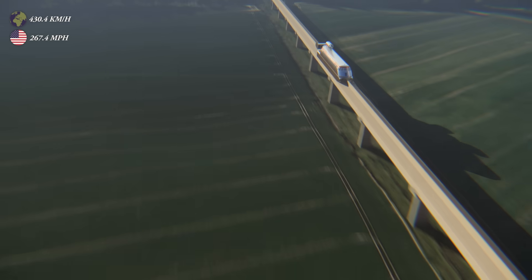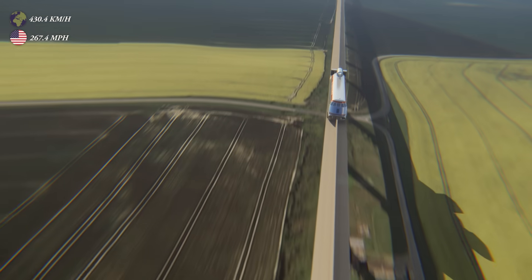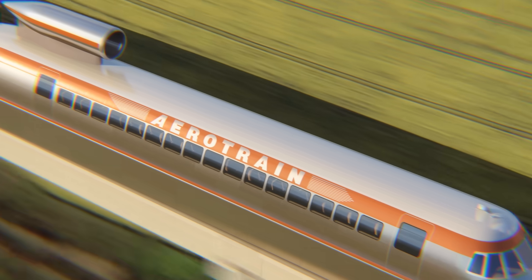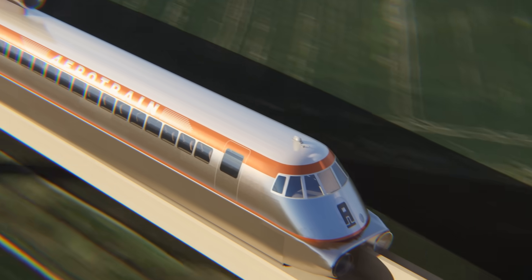In 1974, a French train smashes through a speed record, exceeding 250 miles per hour. But this train is unlike any other before it — it doesn't have wheels; it hovers on a cushion of air. And because of that, it can travel efficiently at very high speeds.